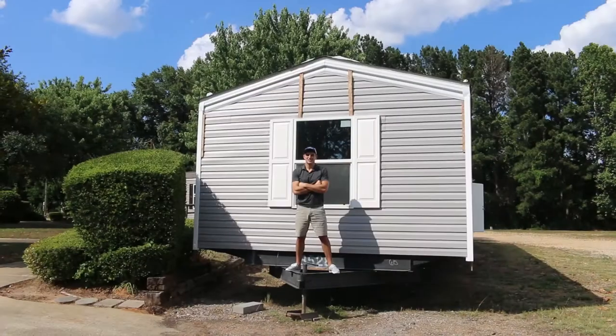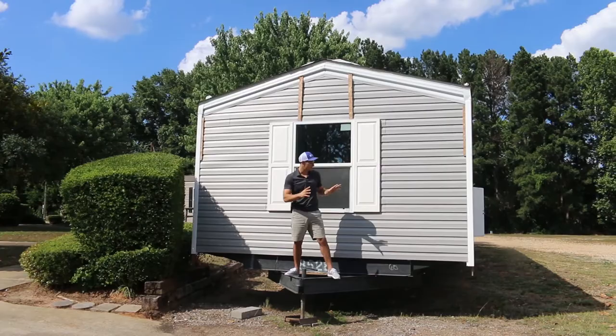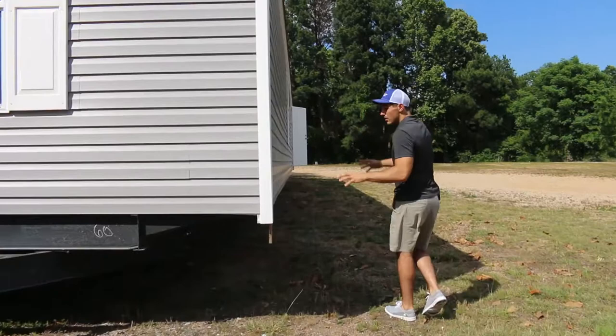Hey guys, it's Kyle with Home Nation. Today we're looking at a pre-built Jackson two-bedroom, two-bathroom, single-wide mobile home. This is pre-built on our lot, ready to go right now — this thing could deliver to you tomorrow. The price you see includes shipping, so the price on the website includes delivery.